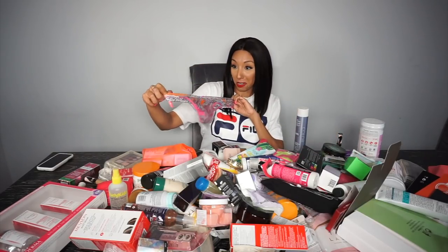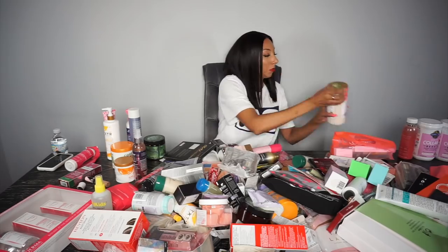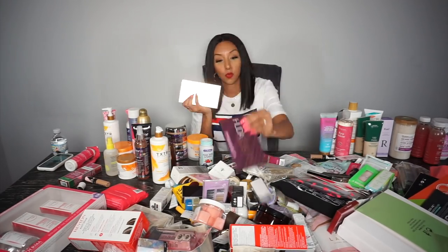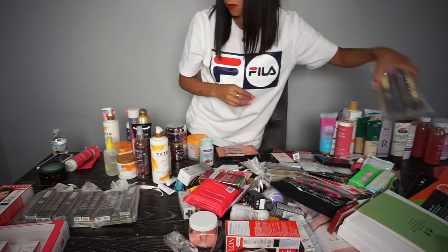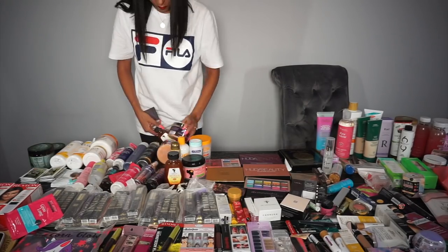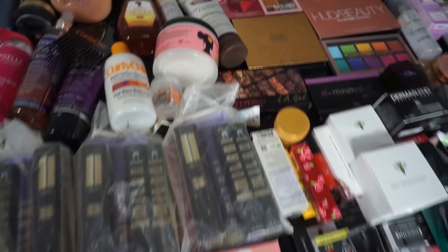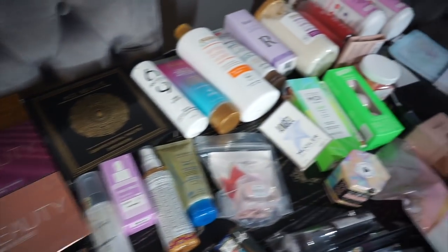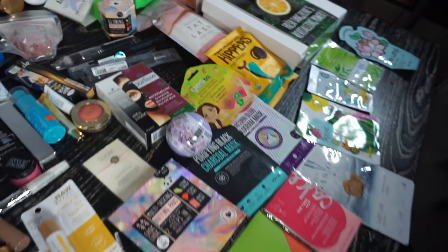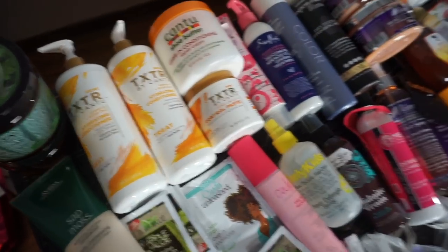I'm going to organize this into categories — from hair products to skincare, to mascaras, to lip gloss. I'll do as best as I can. All right, looks like we just got everything as organized as I possibly can, from mascaras to eyeshadow palettes to lotions, body wash, face masks, lip gloss. I don't even know, it's just a lot of stuff. Okay, let's start with the hair products.